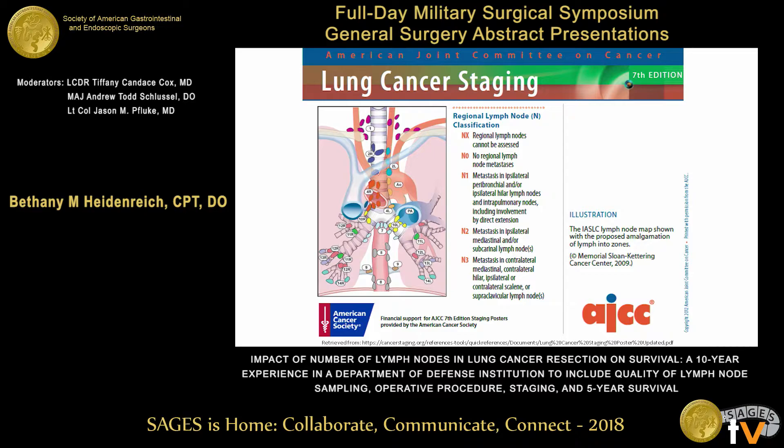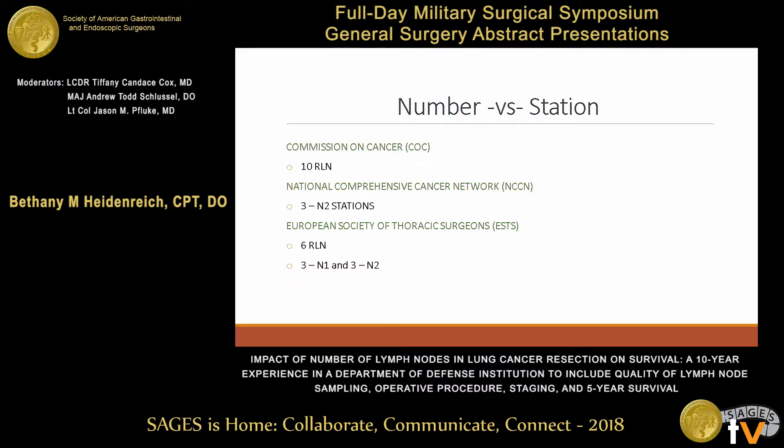A quick review of the lymph node staging for lung cancer: staging is based on the location of the positive lymph nodes — it is not based on a number that is positive. For an N1 node, that's anything that's hilar or interlobar. For an N2 node, that's anything that's positive in the mediastinum. This is important because there's a current discussion in thoracic oncology about what is the definition of a quality lymph node dissection, and it varies across different societies.